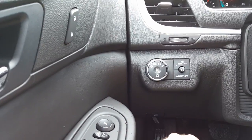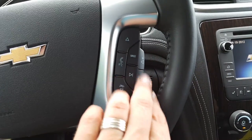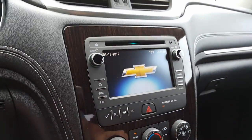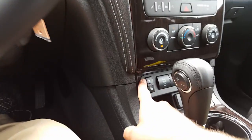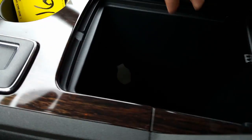Here we are on the inside. You've got your fog lamps, headlights, ambient lighting, cruise control, voice commands, volume controls. There is your MyLink system. Throw it into reverse and you can see the backup camera with guidance. You also have heated seats, towing, traction control, rear wiper, USB and auxiliary charger.